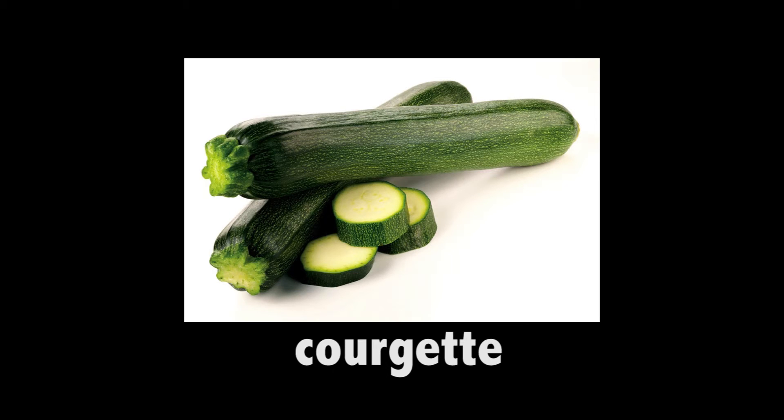Courgette. It's a type of squash and if it isn't picked early, it grows into a marrow. They grow in bushes and look like cucumber and have a very soft seed. Courgette.